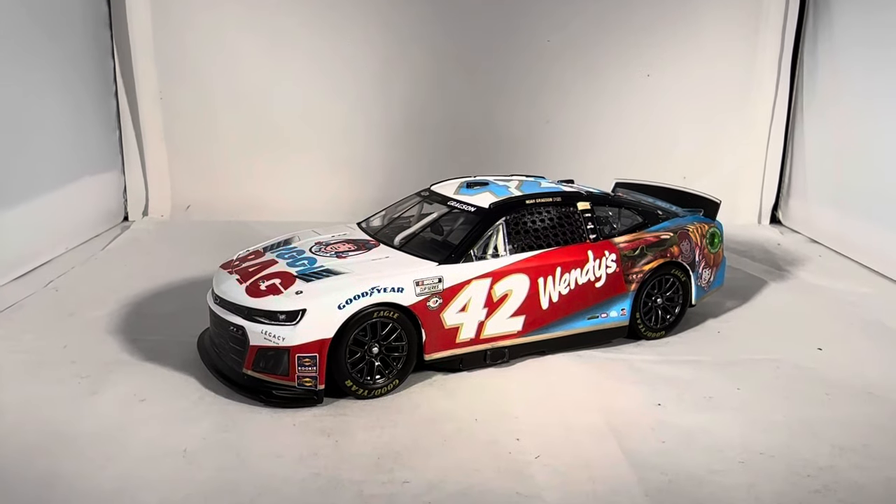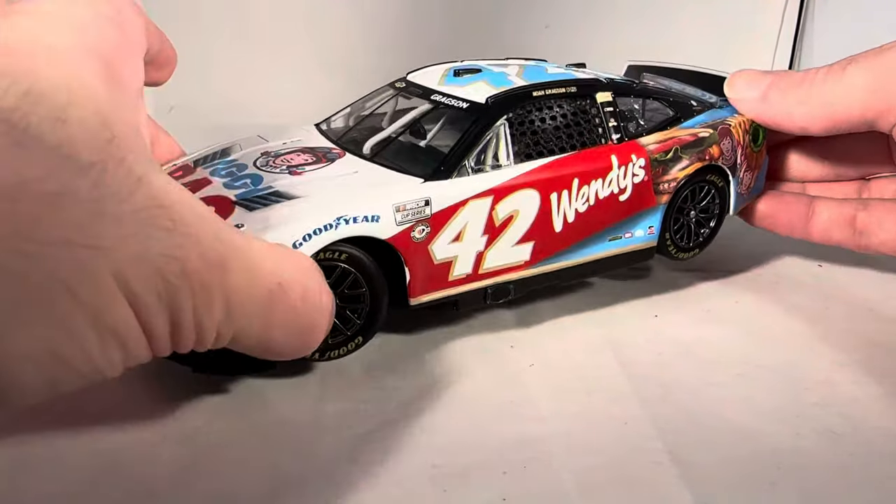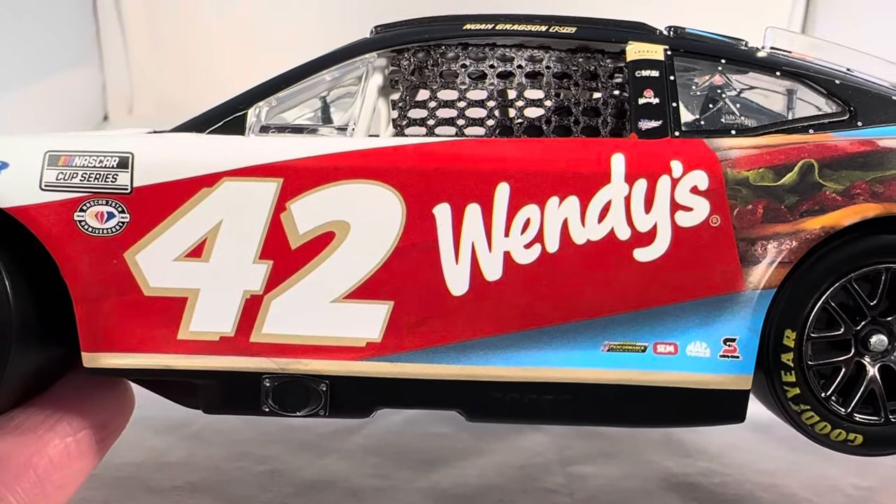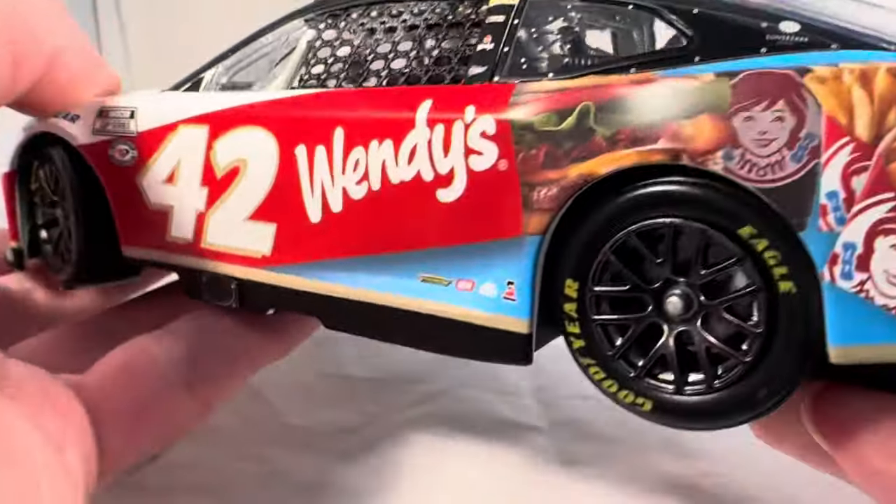Here is the car itself. This was number two of three of the Wendy's paint schemes this year. This one ran at Talladega — it was kind of cool they brought that back to Talladega, because the first Wendy's race was in the 62 Beard car and it was also a Biggie Bag car. So bringing back the Biggie Bag car for Talladega again was a nice touch. This is a pretty solid paint scheme — I do like this better than the Daytona 500 paint scheme, but I do like the Baconator car the best out of all three. I did get that car too, you will be seeing a review on the Baconator car at some point. This one is a matte finish car.